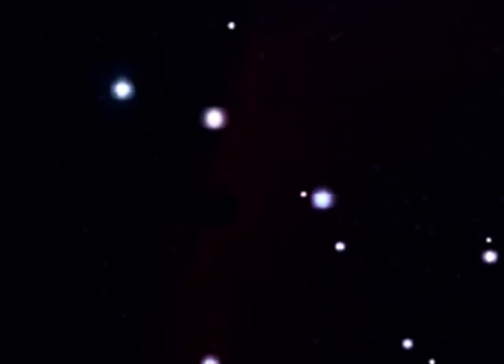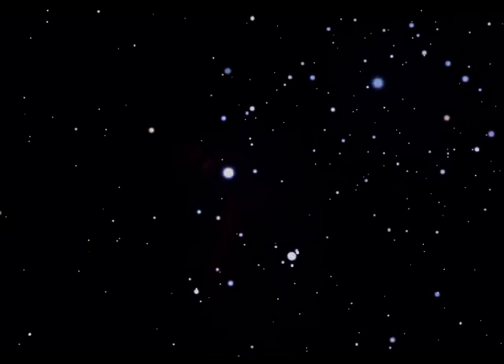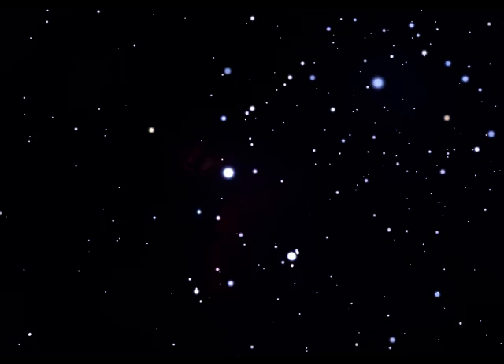You can find the Horsehead by going back to the belt star Alnitak, the one on the left-hand side of the belt, and travelling down towards the star Saiph — again, about half a degree. The Horsehead looks like a silhouette against the faint nebulosity behind it, and has sometimes been described as looking like a chess piece lying on its side.